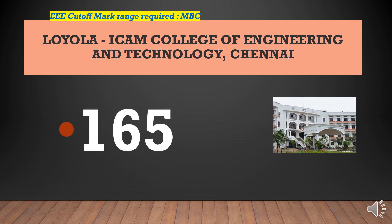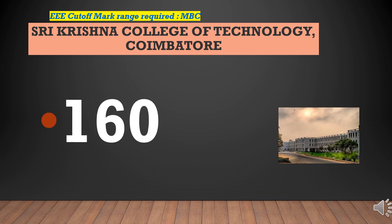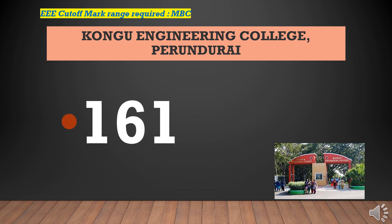Loyola ICAM College of Engineering and Technology cutoff marks required for EEE-MBC is 165. Sri Krishna College of Technology cutoff marks required for EEE-MBC is 160. Kongu Engineering College cutoff marks required for EEE-MBC is 161.